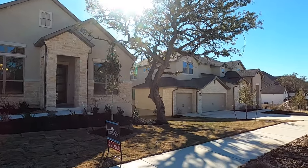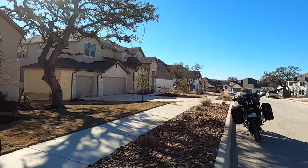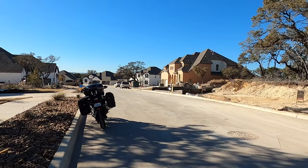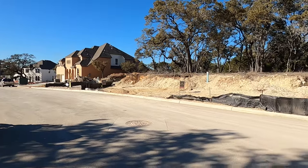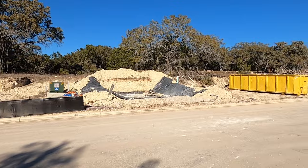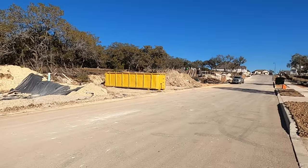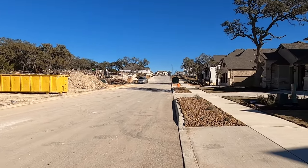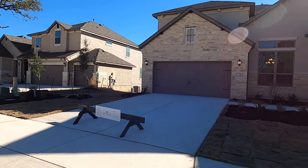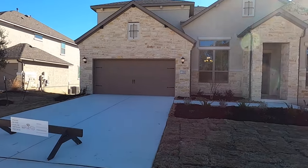Sorry about the noise, we do have some construction going on — they're trying to break down some rocks. Hopefully you've seen my motorcycle tour of this community, I just did that today. Great amenities, amazing schools — check out Boerne ISD. This community is one of my favorites, probably my favorite in Boerne, Texas, and I really, really love Esperanza.